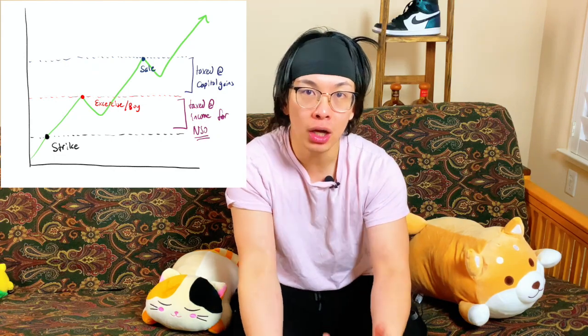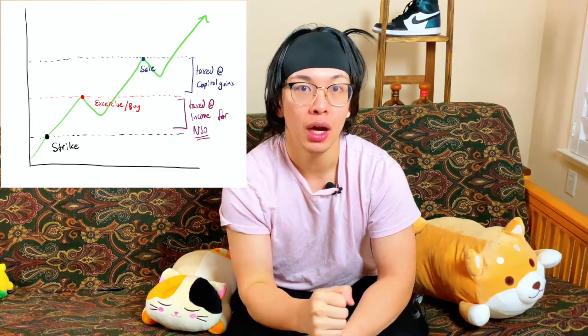So what happens at sale? If I sold exactly at the price that I exercised at, then I owe $0 because I'm selling at the exercise price — I've not made a profit from that stock. However, if I decide to sell at $120 and I exercised at $110, then I am taxed at a capital gains rate of 20% on that $10, which means I owe an additional $2 on top of the $4 I initially gave up, assuming I've held the stock for more than a year.